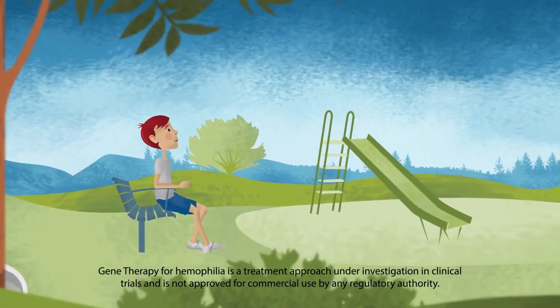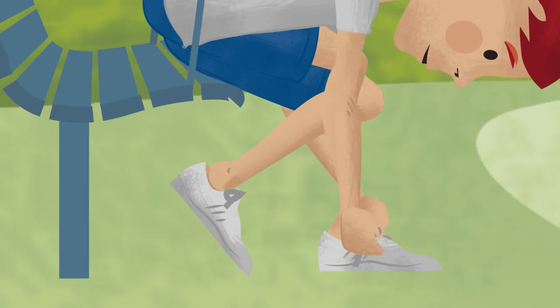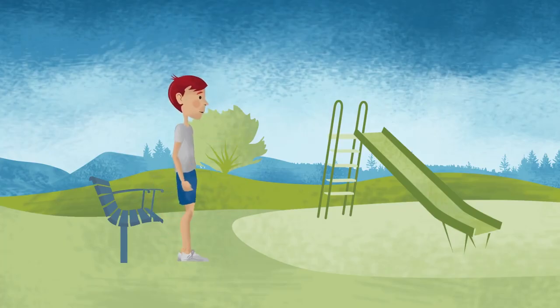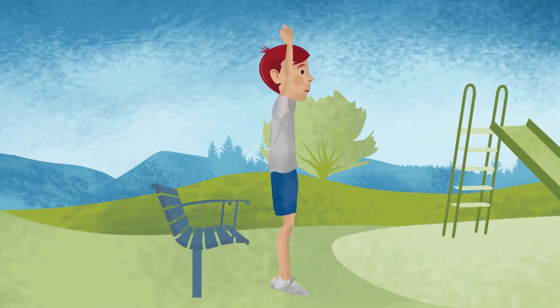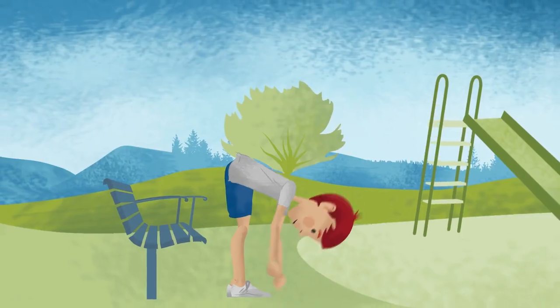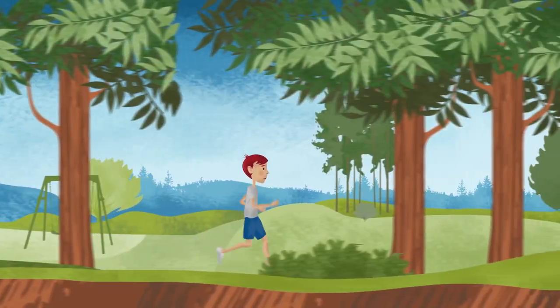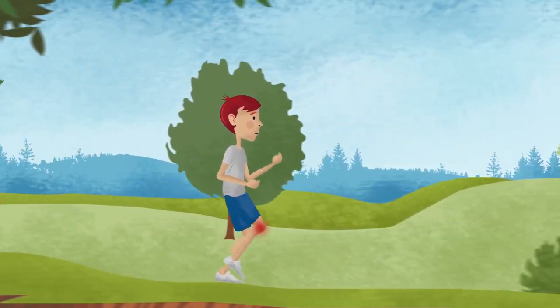Hemophilia A is a rare disorder that affects the body's ability to clot blood. It is caused by a mutated gene, which impacts one of the proteins necessary for blood to clot normally. Without one of these proteins, in this case Factor VIII, people with hemophilia A may experience micro bleeding or spontaneous bleeding and are at risk for excessive bleeding from activities that cause normal wear and tear on the body, such as walking or jogging.